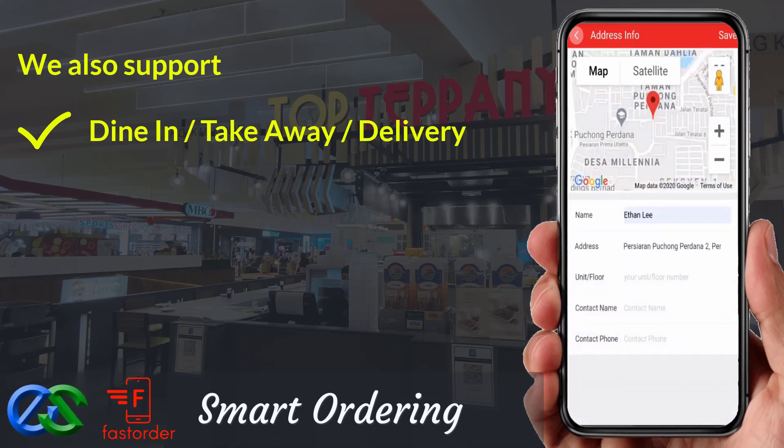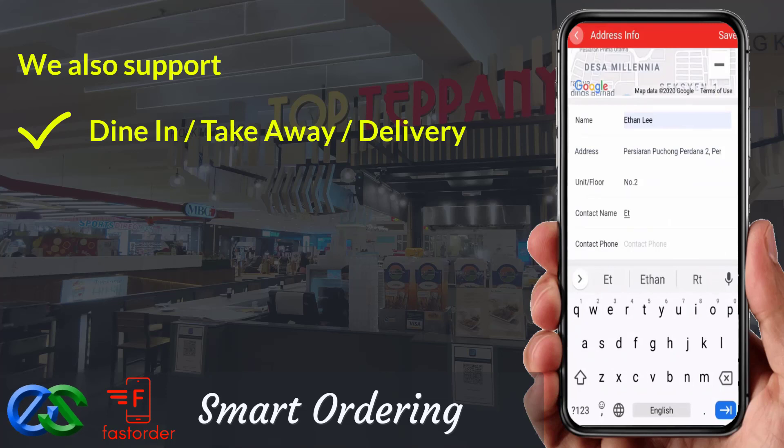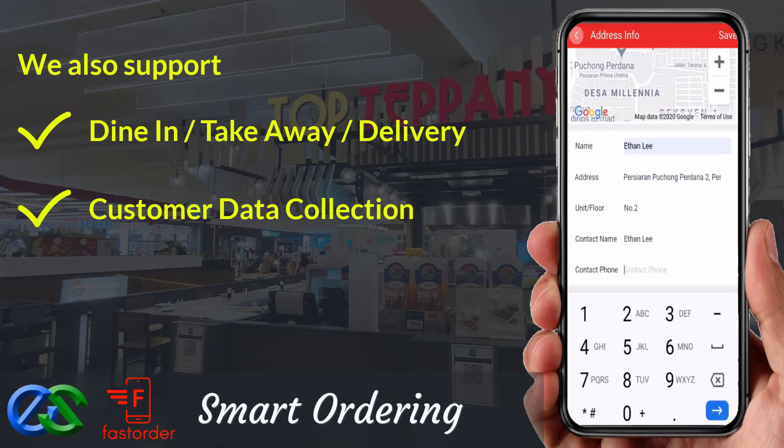We are able to collect customer data — like their behavior, visit periods, what their favorite types of orders are, and their spending amount per visit.